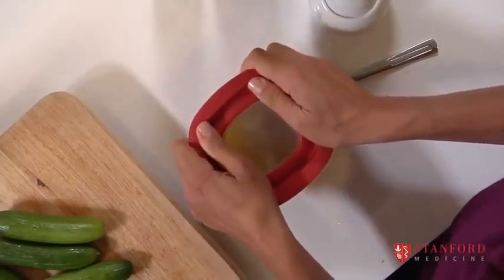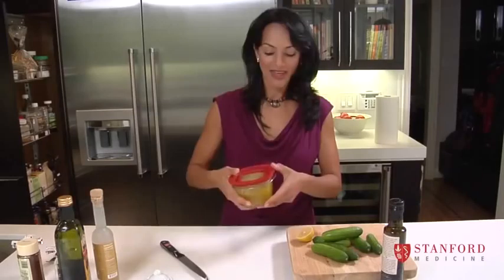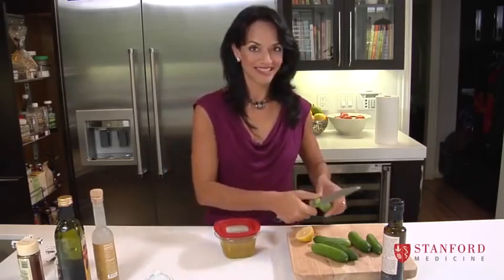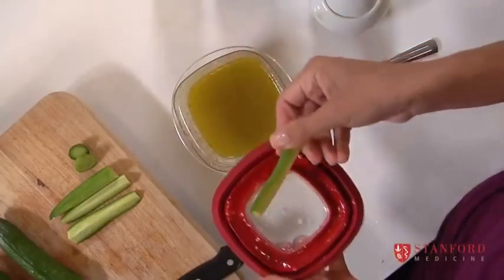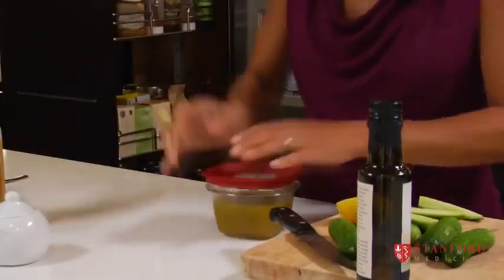And that's it — close it up and shake. This whole thing can go in your fridge. But first I just want to taste it, because I might need to add a little bit more salt. Mmm, could use more salt. That's my salad dressing for the week.